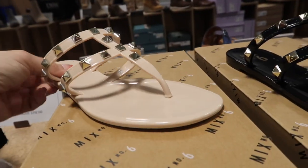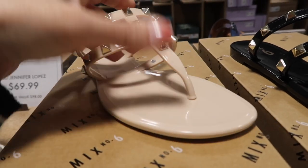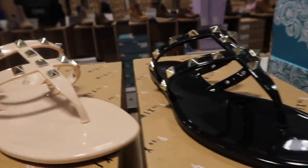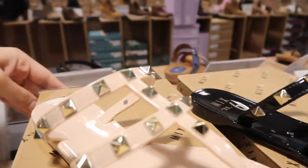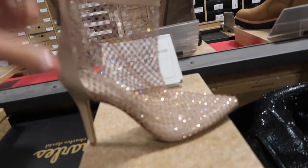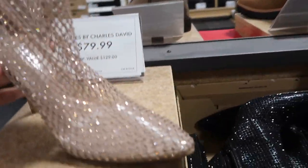One of my favorite shoe brands I carry is Mix Number Six, and they have these Valentino dupes — jelly with a little cross strap, comes in nude and black, and they're $29.99.